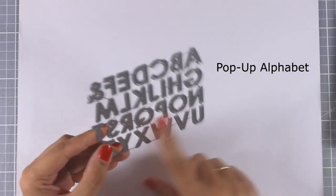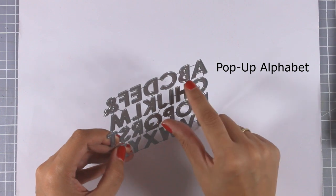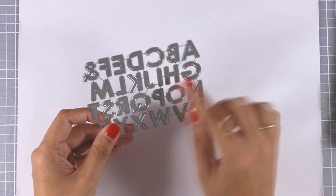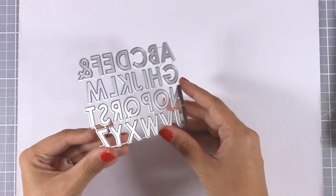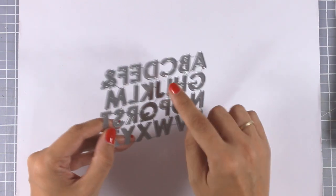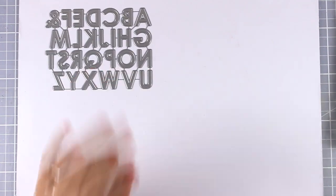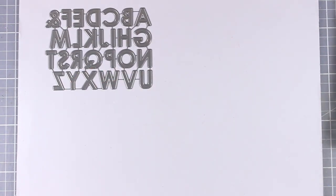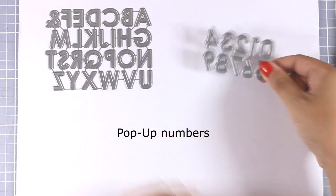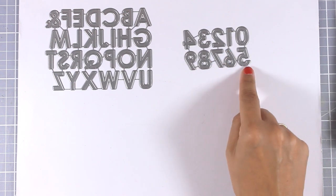Here is a really fun die — this is called Pop-Up Alphabet, and it doesn't cut out the letters completely. There is a little hinge at the bottom of each letter, so when you cut it out on a piece of cardstock, you can pop up the letters but they won't completely separate. I'm going to use this tomorrow so you can see how fun it is — you can place things at the back that show through, like different colored papers, or even turn it into a shaker card.